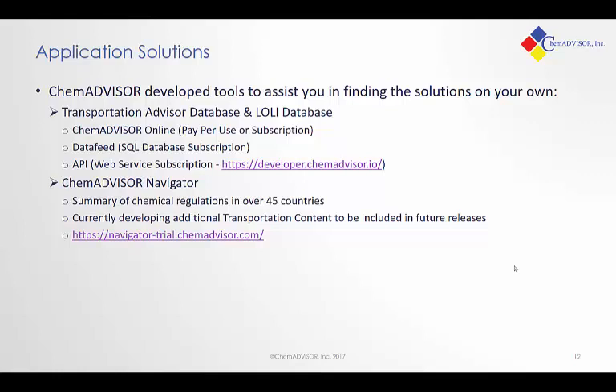In addition to our services, we can provide the tools that ChemAdvisor's experts use in conducting these evaluations. These include the Transportation Advisor database and the Lolly database — two database products which assist you in getting these answers. They can be accessed in a couple of different ways. ChemAdvisor Online allows you some options to do pay-per-use payment, so if you have a small number of chemicals or materials you want to look at, that might be an option. If you have a large number of materials or want to join this information into an application you're building, you may want to look at the data feed or our API.